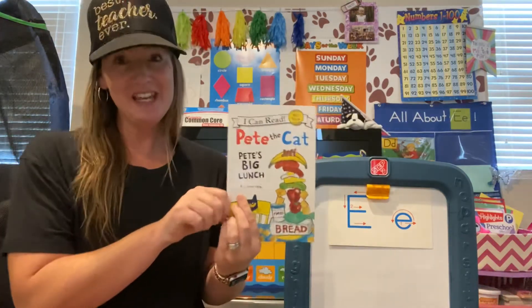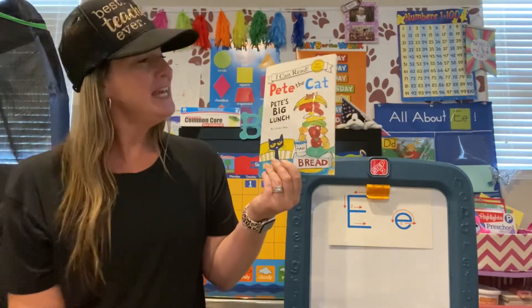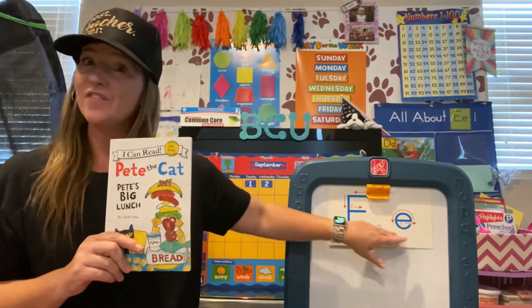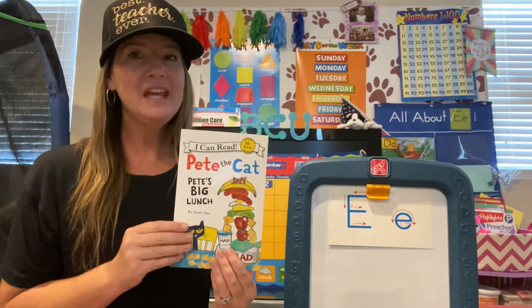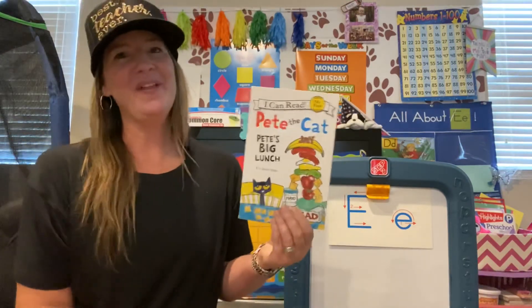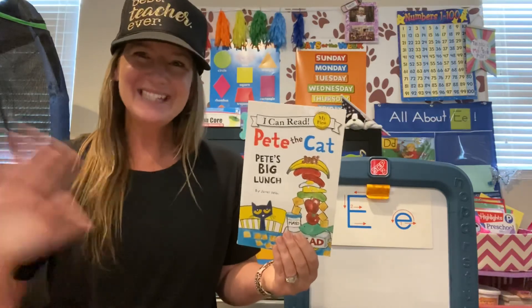Thank you so much once again, Pandas, for listening to Storytime — Pete the Cat, Pete's Big Lunch by James Dean — and for looking for the letter E. Now, we didn't find a lot of words in this story that start with the letter E, but you might read another story and find many, many words that start with the letter. Thank you once again, and make it a great day. See you soon.